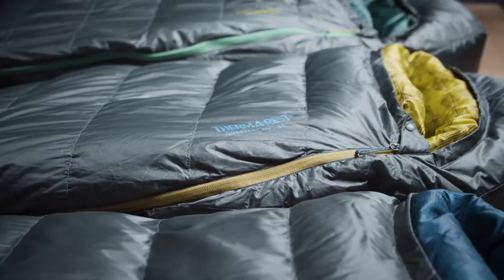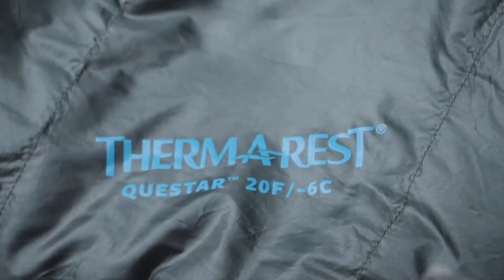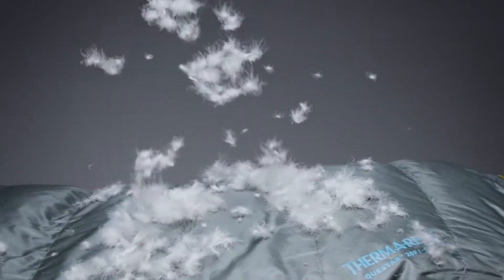The Questar Bags use 650-fill Nikwax hydrophobic down, providing the thermal efficiency and packability of down while protecting the bag from damp conditions. The Nikwax treated down absorbs 90% less water than untreated down without using any dangerous PFCs.